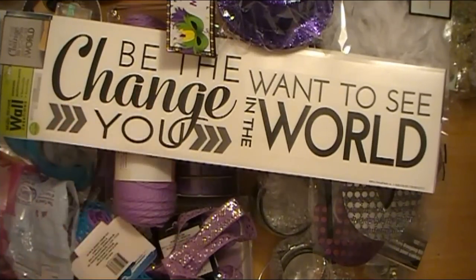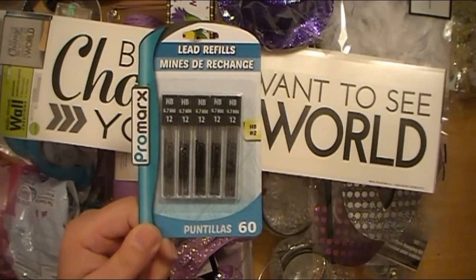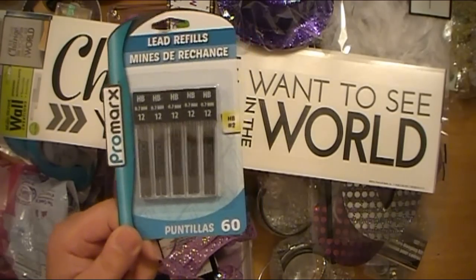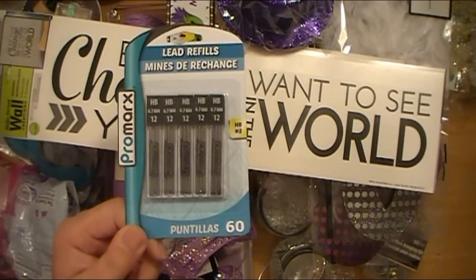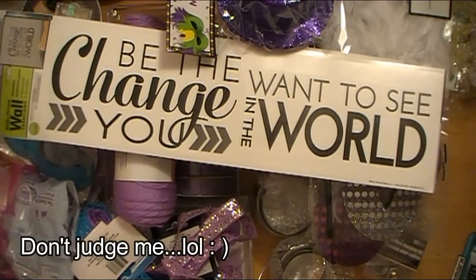Hello everyone, Abbie here with Scrappin' Abbie, and I have something to share with all of you ladies today — kind of a little bit of a confessional. I went to the Dollar Tree today for this item and this item alone. My daughter needed some more lead for her pencil for schoolwork, and I went in just to get the lead and all of this happened. I don't know what happens — these things just jump into my cart.